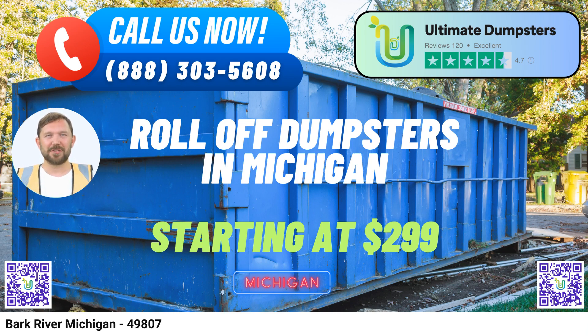Benefits of using Ultimate Dumpsters in Bark River, Michigan. Wide range of services: from waste management and junk removal to roll-off dumpsters and debris disposal, Ultimate Dumpsters covers it all. We specialize in providing top-notch solutions for both residential and commercial needs. Local Sourcing for Cost Efficiency: we pride ourselves in sourcing dumpsters from the best and most affordable local providers, ensuring that you get the highest quality service at the most competitive prices.